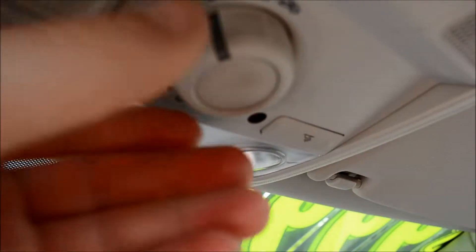It also has a power sunroof — you simply twist this to operate it.